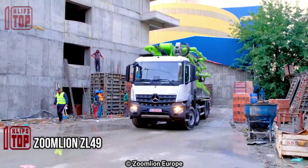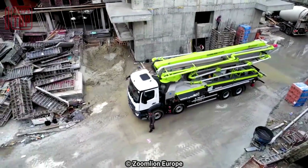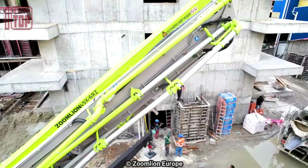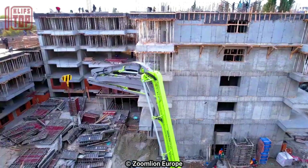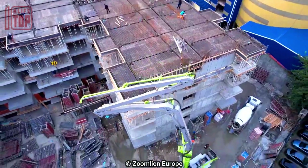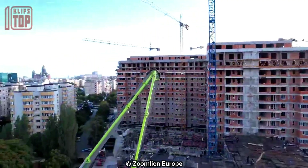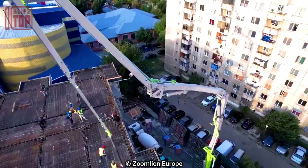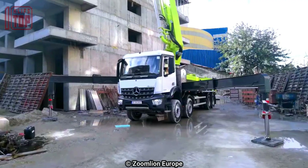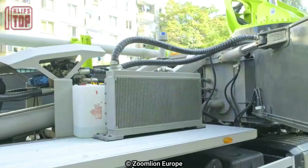Number 6: Zoomlion ZL 49, a highly productive truck crafted in China. With a length of 12.2 meters and a height of 4 meters, it provides a reliable and versatile platform for concrete pumping operations. Mounted on a Mercedes-Benz Arocs 4446 truck powered by a robust 450 horsepower engine, its 360-degree turning angle ensures effortless maneuverability for precise concrete placement.